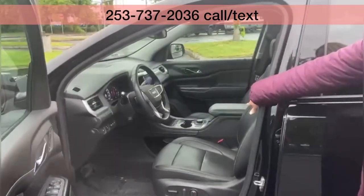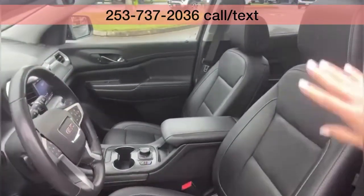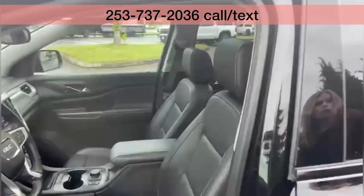It has the heads-up display, the leather interior, heated and cooled seats, and you've got the dual sunroof.